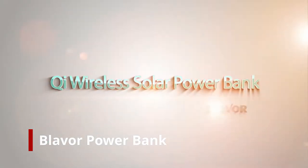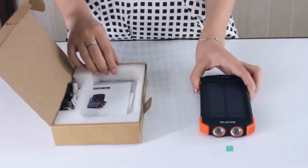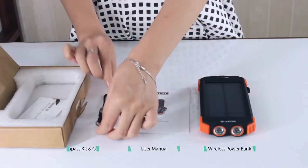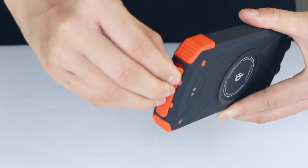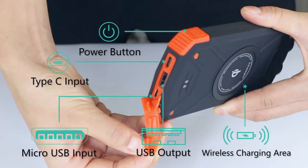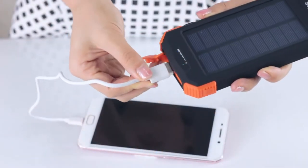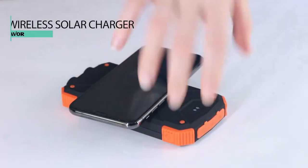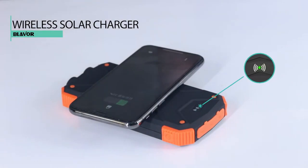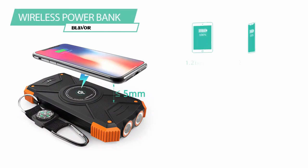QI Wireless Solar Power Bank by BLEVR. Package contents: wireless power bank, user manual, compass kit, and cable. Type-C and micro USB input, USB and wireless output. How to use: connect your devices to the USB port with the included cable, place your phone on the Qi area, press down the power button. The green charging indicator flashes and the charger will automatically charge your phone.